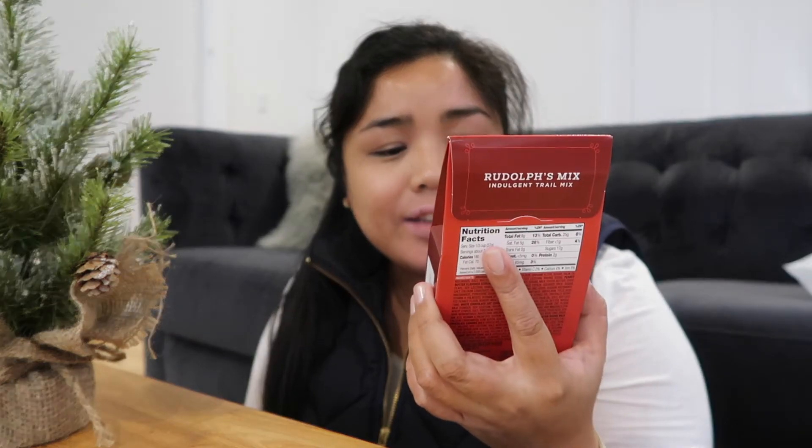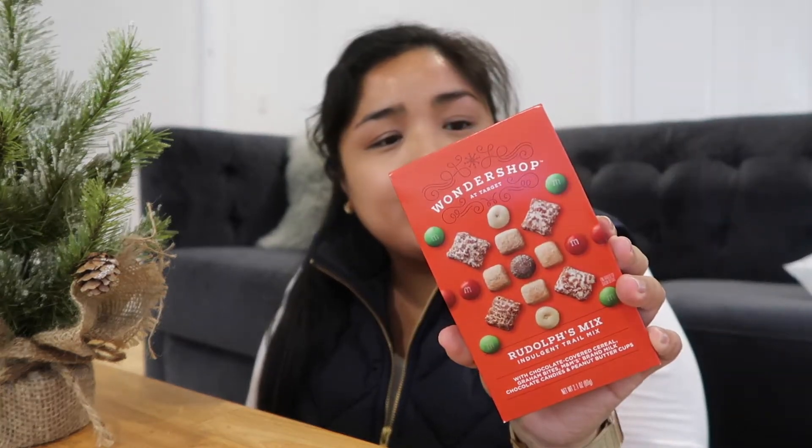I thought this would just be fun to show you. I got this in the little Christmas section — this is the Rudolph's Mix Indulgent Trail Mix. It has chocolate covered cereal, graham cracker bites, M&Ms, and peanut butter cups. It's a two-serving box. I also want to mention this because I love it — a lot of times I buy this to eat at work as my break snack. This is the Nature's Valley Biscuits made with cocoa almond butter.